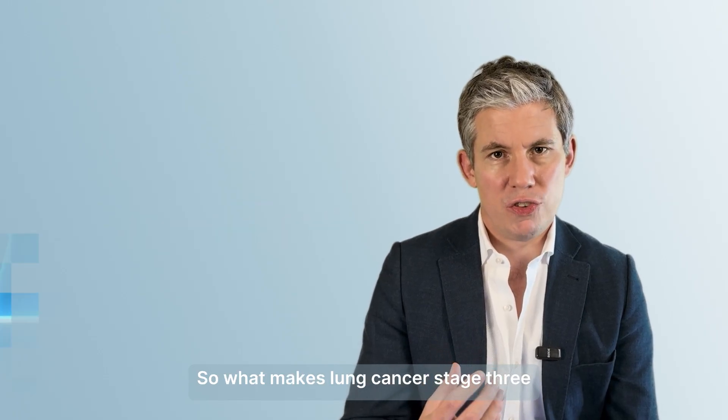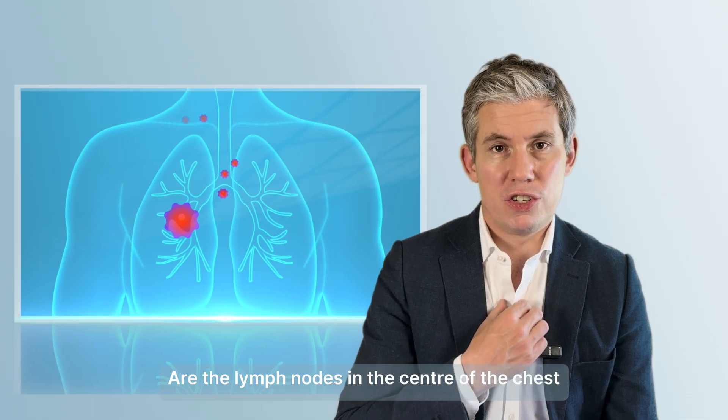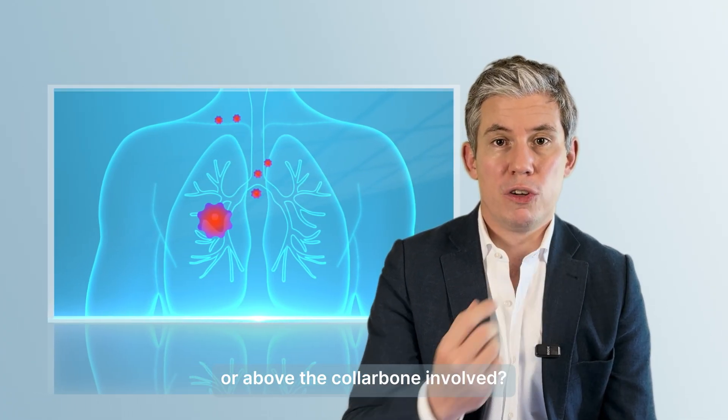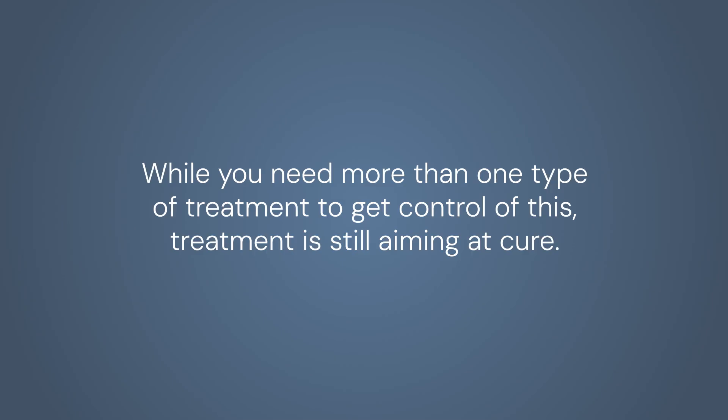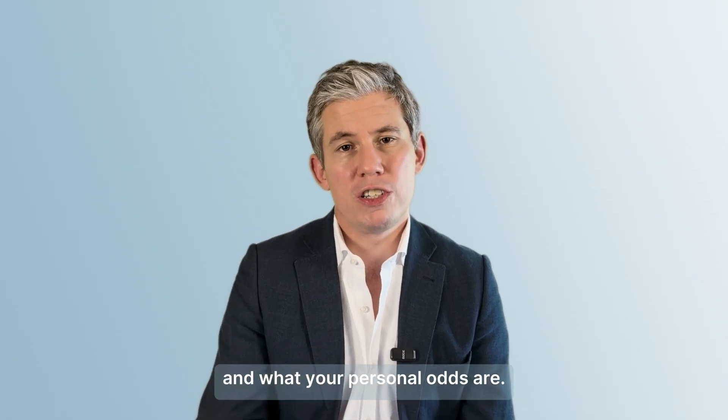So what makes lung cancer stage 3 is pretty much what's happening with the lymph nodes — are the lymph nodes in the center of the chest, on the other side of the chest, or above the collarbone involved? While you need more than one type of treatment to get control of this, treatment is still aiming at cure. Talk to your oncologist about what success looks like and what your personal odds are.